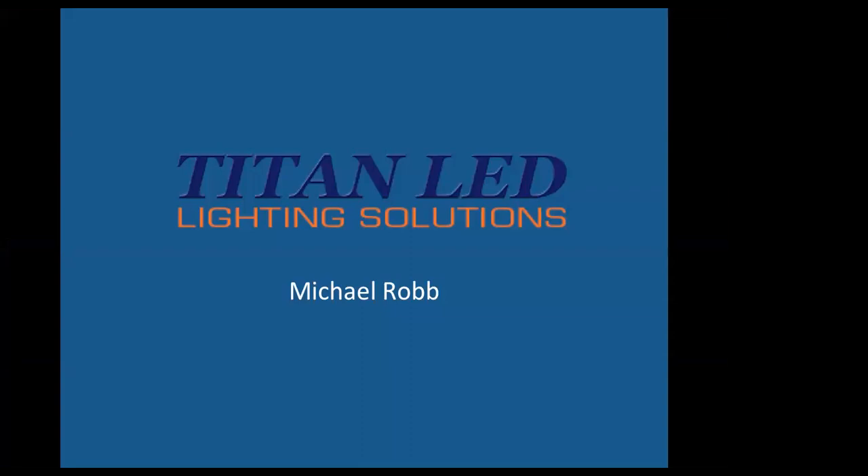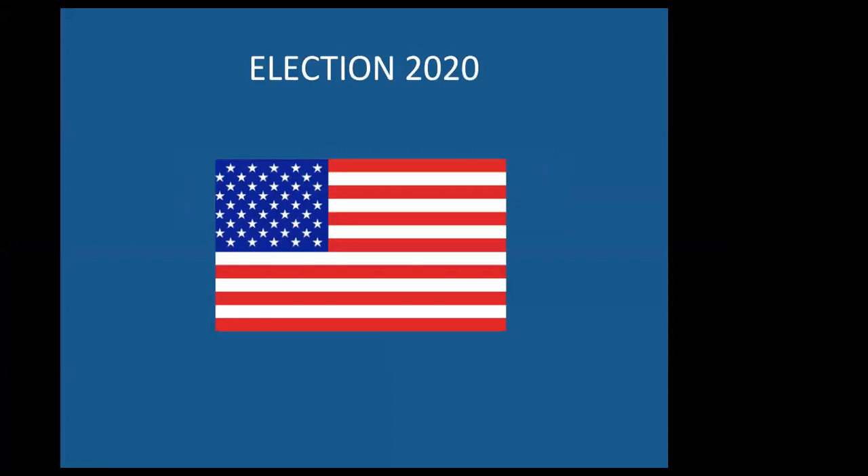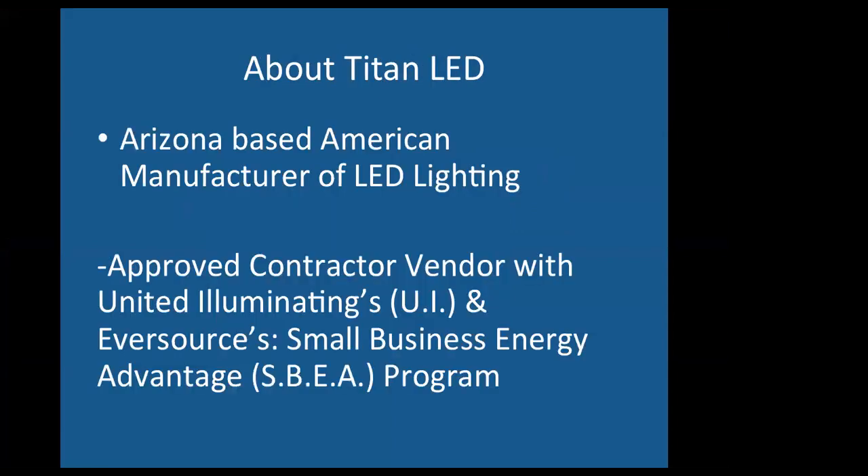Michael Robb, Titan LED. Titan is an American manufacturer of LED lighting based out of Arizona, so all of our products are made here in the USA. Locally in Connecticut, we're an approved contractor with both UI and Eversource for their Small Business Energy Advantage program.